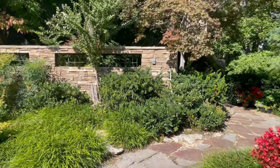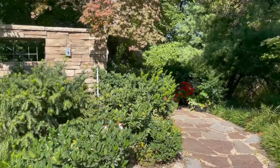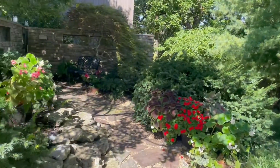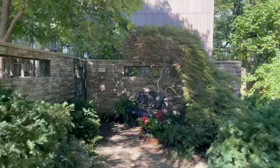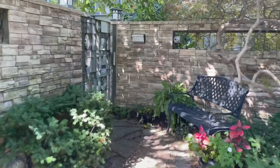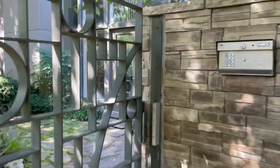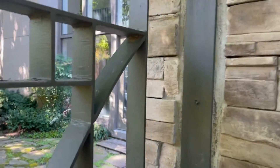Welcome to our new home. We park out here on the street and we enter through the secret garden path. Usually there's a gate code, but I left it open here.